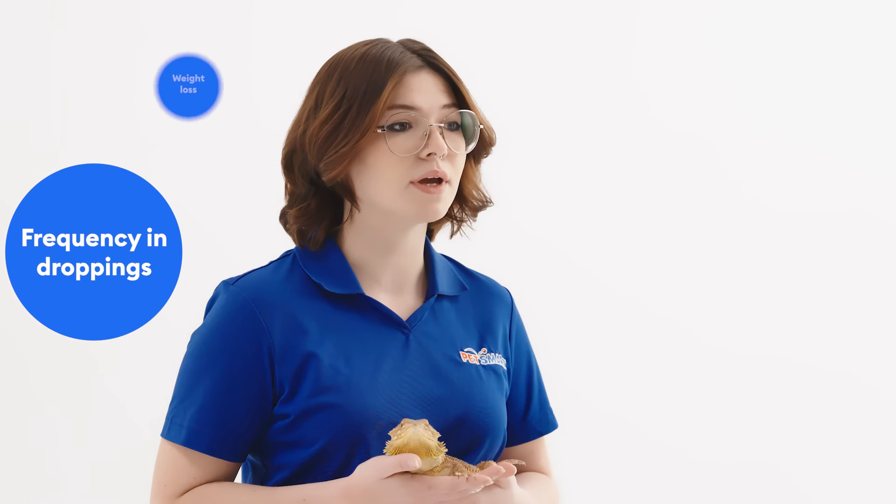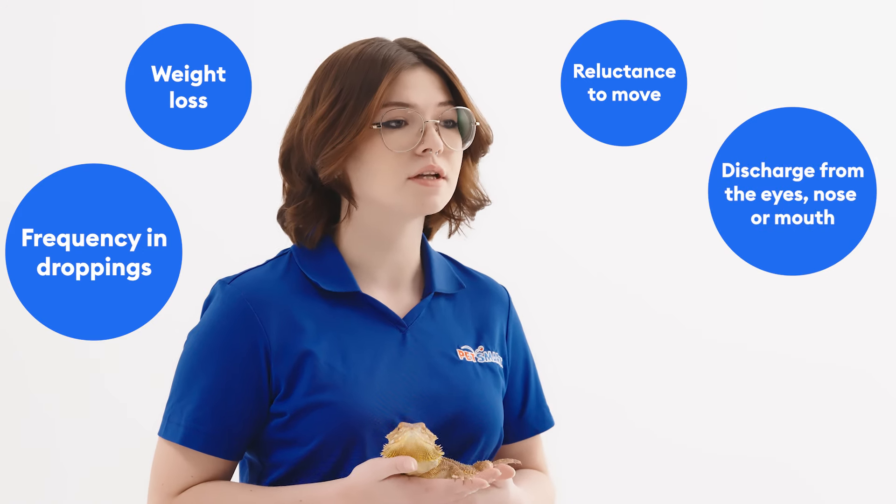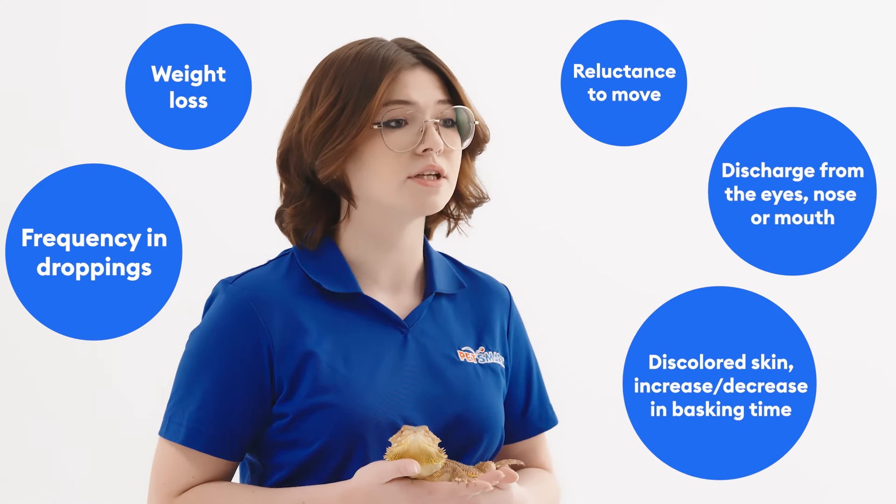The following signs to keep an eye out for include but are not limited to runny or decreased frequency in droppings, weight loss, reluctance to move, discharge from the eyes, nose or mouth, discolored skin, or an increase or decrease in basking time.